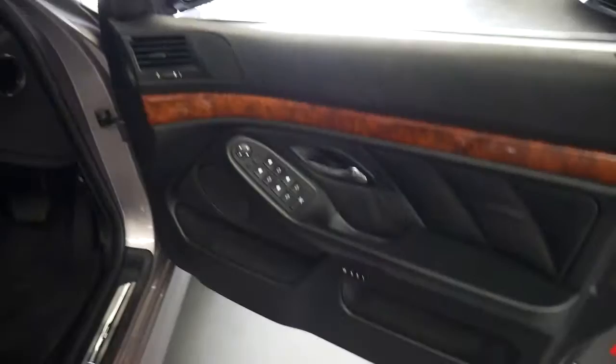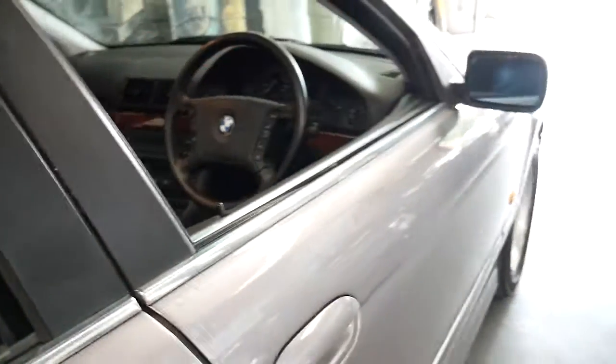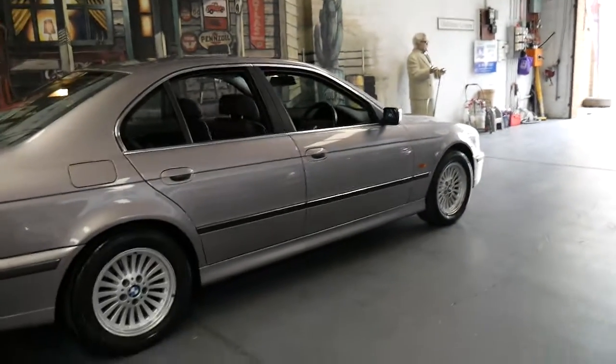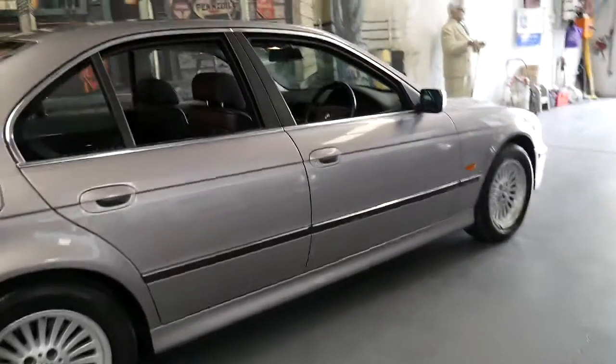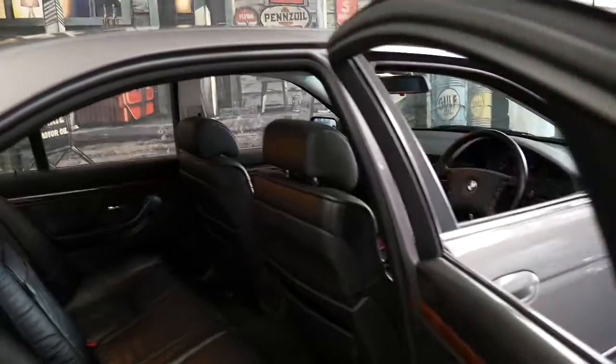It's got electric seats and memory seat on the driver's side. It's a 1998 model with the standard 540i wheels which look fantastic. This colour is called Aspen Silver, I believe. The leather interior is also in immaculate condition.